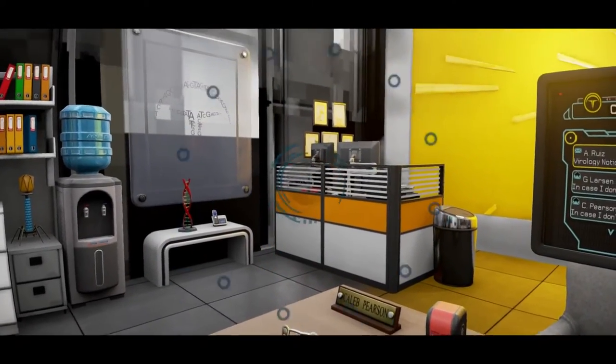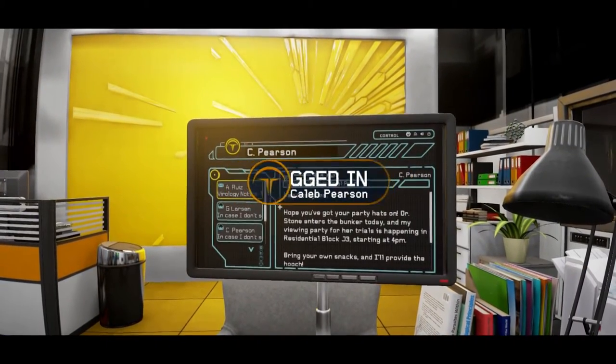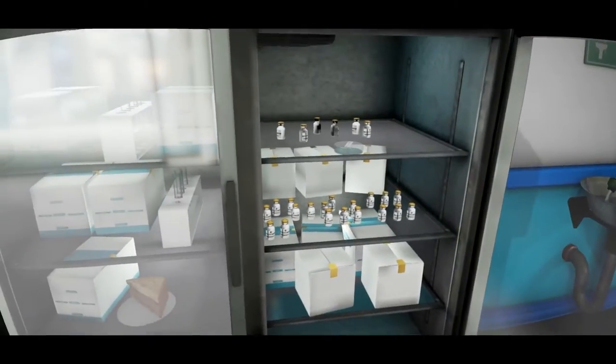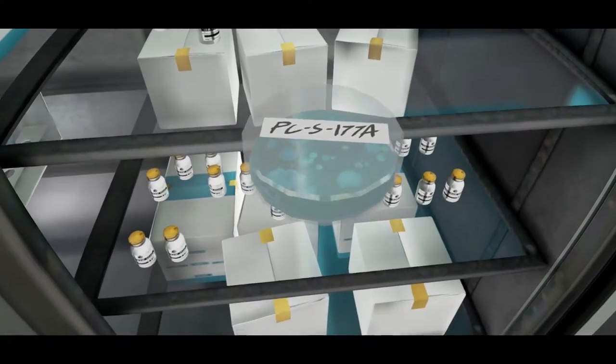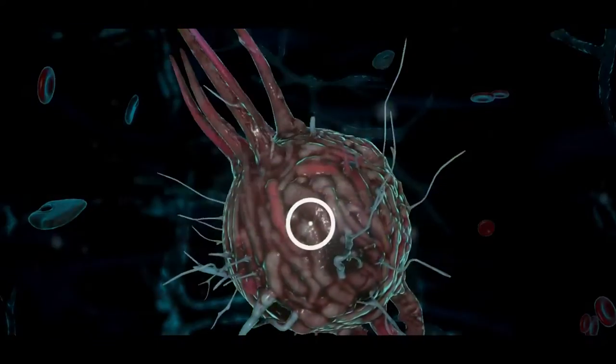Cal, our second character, is a veteran of The Assembly. Cal is a virologist, and being a member of The Assembly has allowed him to make incredible breakthroughs. However, recent failed experiments have put him in a difficult position within the organisation.